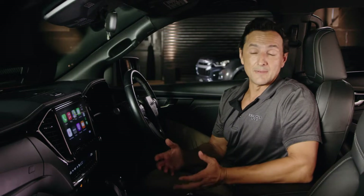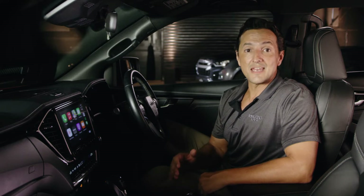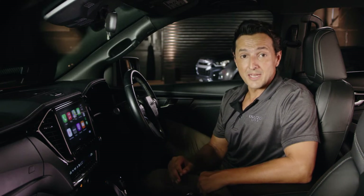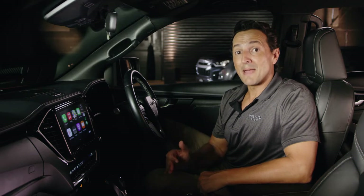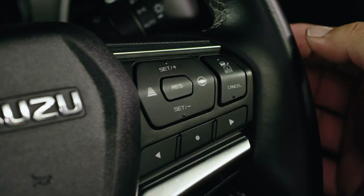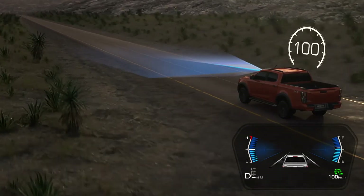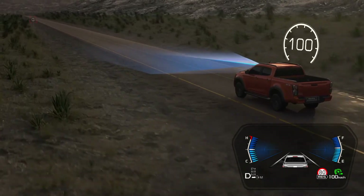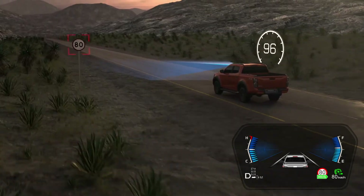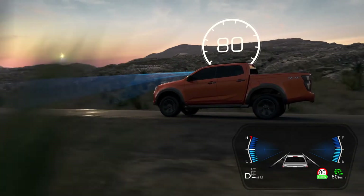The key difference between a speed limiter versus cruise control is that cruise control allows you to set and hold a desired cruising speed, whereas a speed limiter allows you to set a desired maximum speed limit and you continue to drive as normal. Simply press the mode button on the steering wheel until you bring up speed limiter mode. The limb icon will also be appearing in the display.